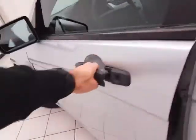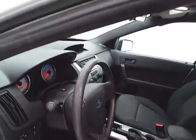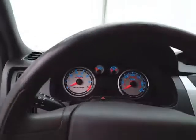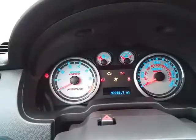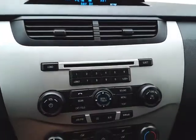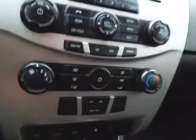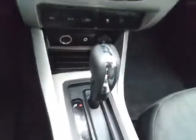This SE has keyless entry, power windows, locks, and mirrors. Large, easy-to-read gauges and a tilt steering wheel. The easy-to-operate radio and CD player, along with heating and air conditioning, are complemented by an auxiliary input for connecting mobile media devices like iPods, MP3 players, and smartphones. It also has an automatic transmission, with lots of storage in the armrest and spacious glove box.